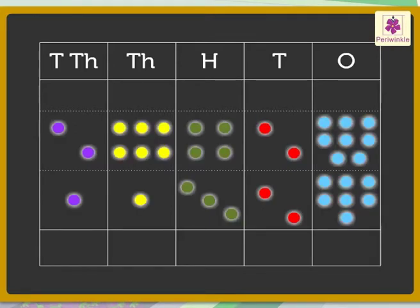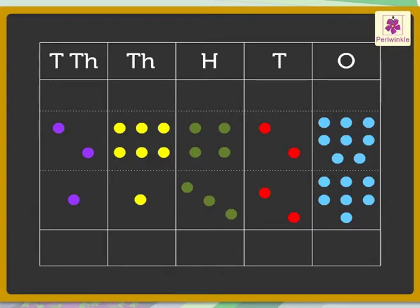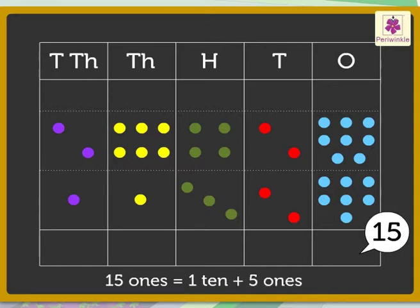Now let us add the dots in the ones column first, then the tens column, then the hundreds column, then the thousands, and lastly the ten-thousands column. In the ones column: eight blue dots plus seven blue dots equals fifteen ones. We know that fifteen ones is equal to one ten and five ones. We can represent ten blue dots as one red dot, so we regroup fifteen ones as one red dot and five blue dots.